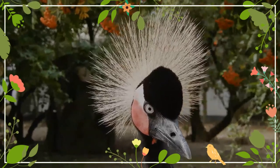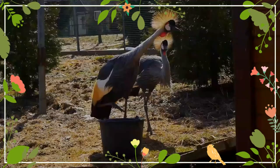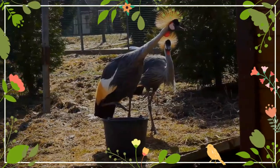Male black-crowned cranes are larger but are otherwise indistinguishable from females. Juveniles are mostly grey with a brown crown and nape, and a grey-to-brown body.